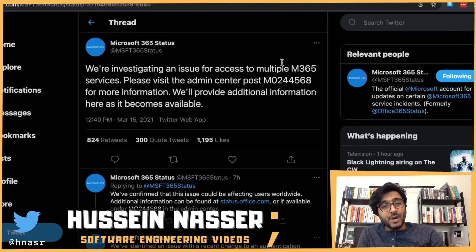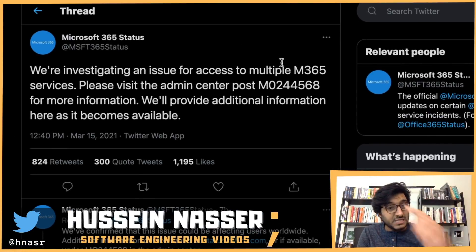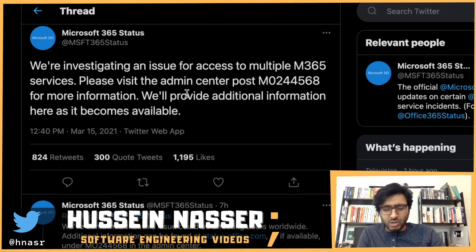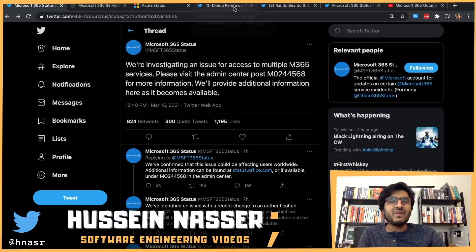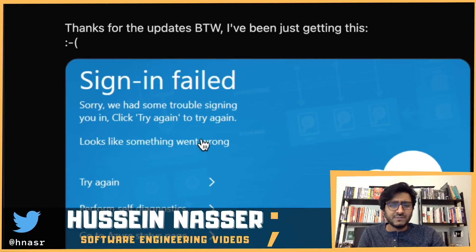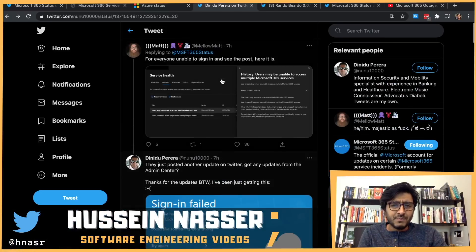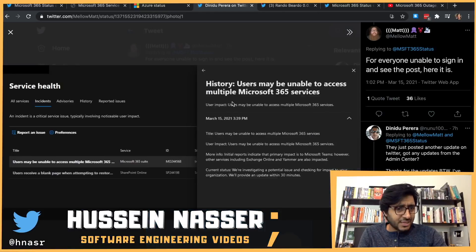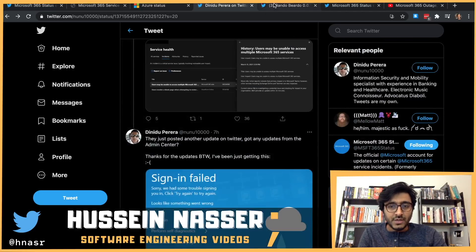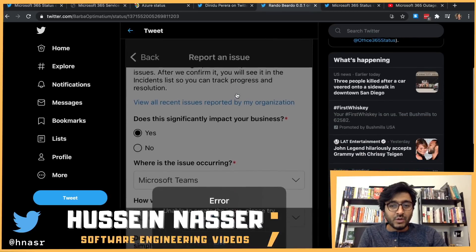Microsoft 365 services went down today at noon on March 15th, 2021. As a result, Microsoft Teams was affected — people couldn't send messages or log in. Let's look at some of the error messages people started getting. Some people got sign-in failures, and some couldn't even sign in to the admin dashboard.